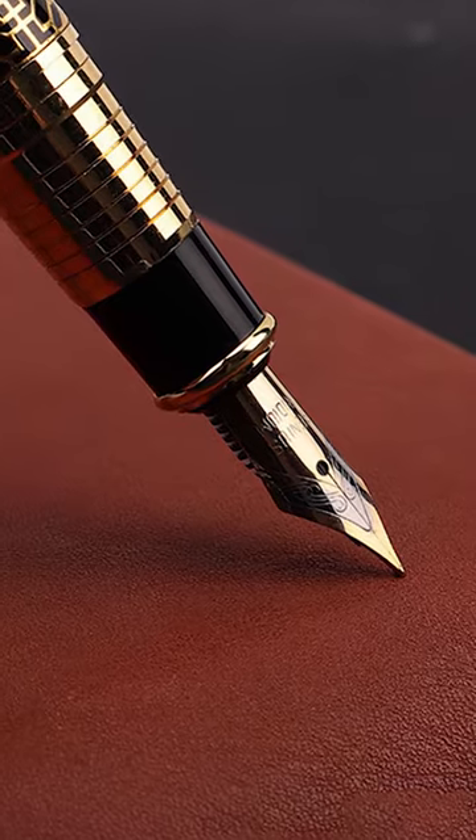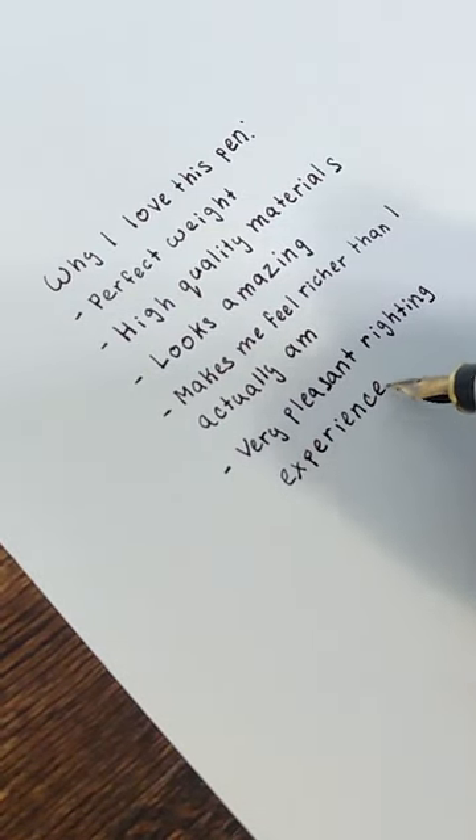Including a fine metal nib, which creates a smooth yet crisp texture while writing. Link in bio to get yours.